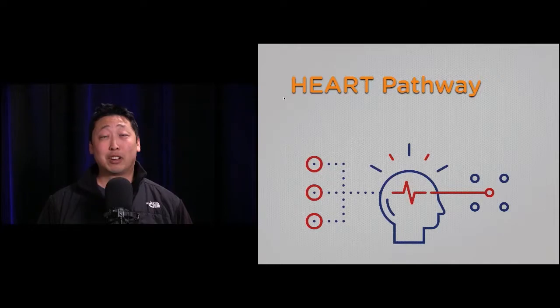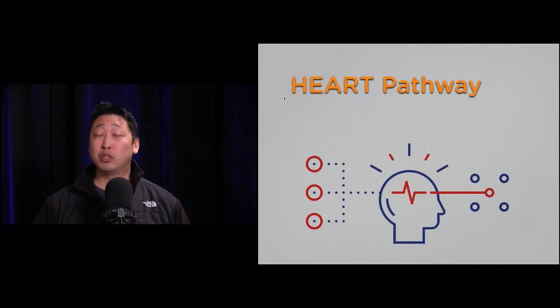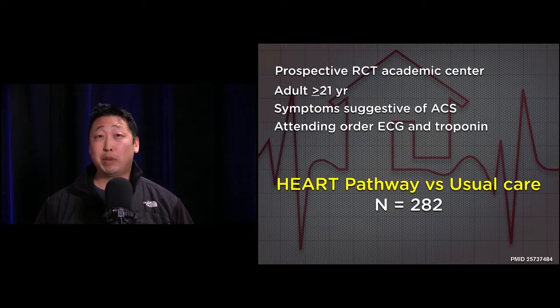Let's talk about the next paper — the 2018 LSA. The next paper is called 'The HEART Pathway Randomized Trial: Identifying Emergency Department Patients with Acute Chest Pain for Early Discharge.' This is a big one. The HEART pathway and HEART score are hot topics — chest pain is a dime a dozen, and the question is how do you safely get these patients home without clogging up your emergency department.